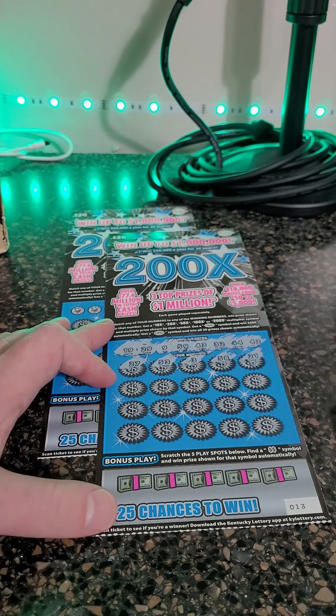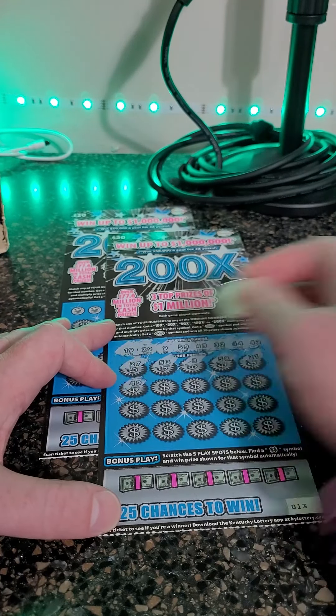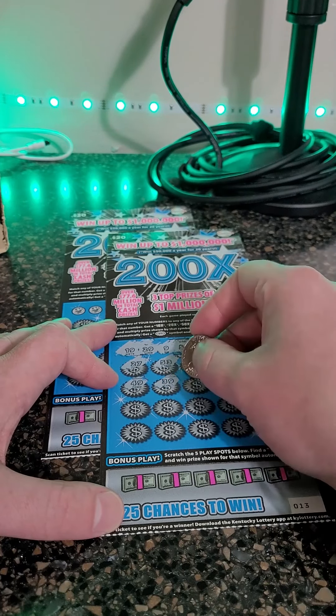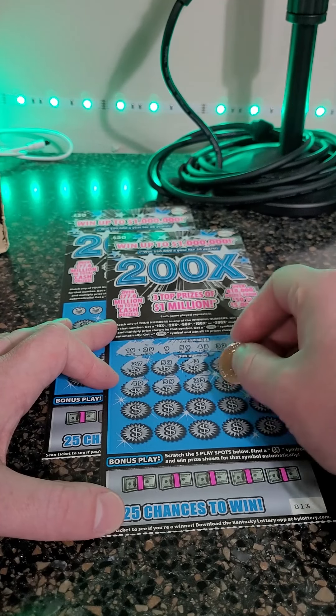58 and 21. I'm hoping at least one of these is going to be a winner. Out of four tickets, we've got to get a winner. 23.